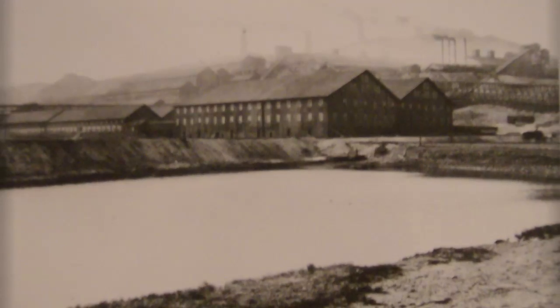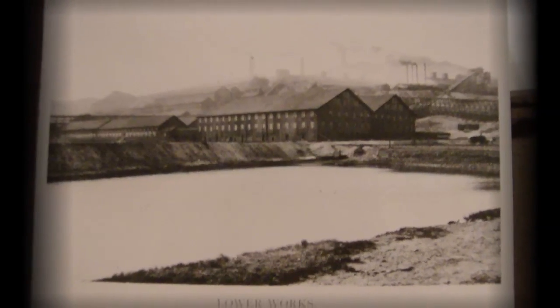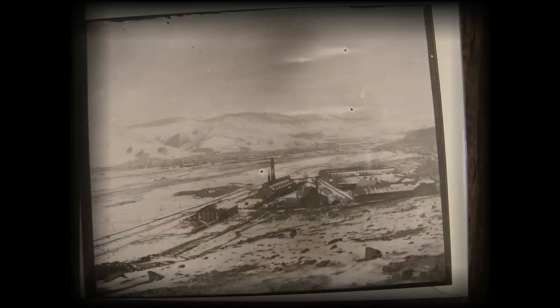So in 1884, they lit off what they called the Upper Works Smelter. They operated that 1884 smelter until 1887, where they needed increased production. In 1887, they moved a mile east of the Upper Works, called it the Lower Works, and opened it up.